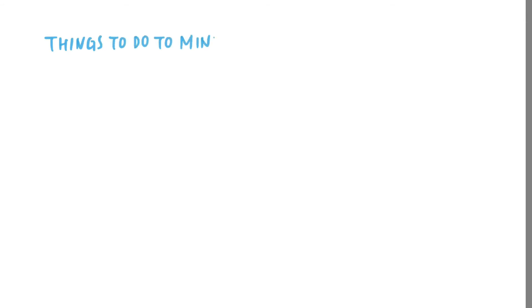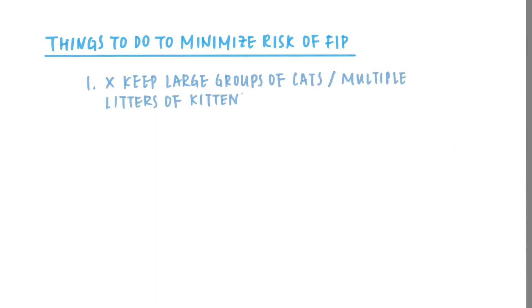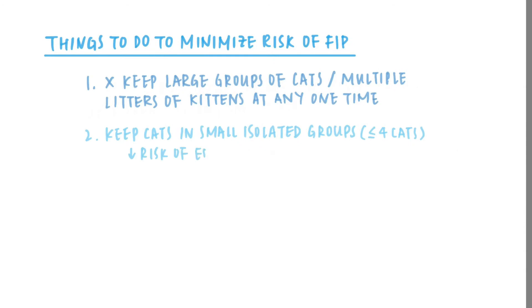Owners may do the following to minimize the risk of FIP. 1. Avoid keeping large groups of cats and having multiple litters of kittens at any one time. 2. Keep cats in small isolated groups, ideally not more than four cats in each group. This reduces the risk of endemic feline coronavirus infection.